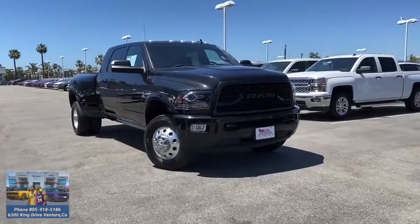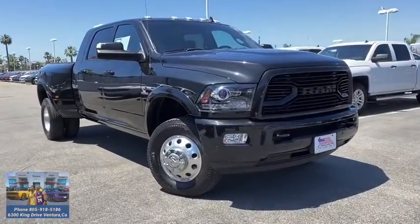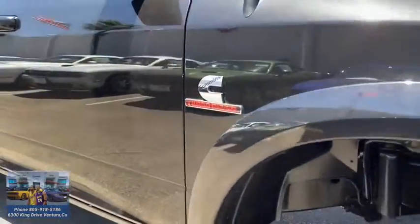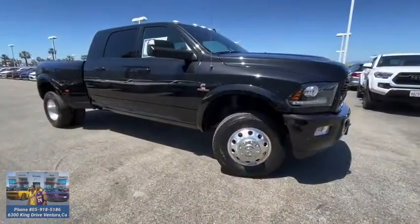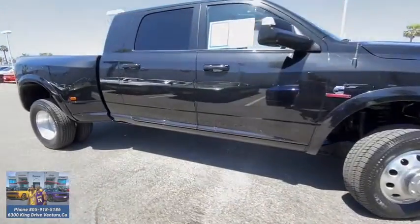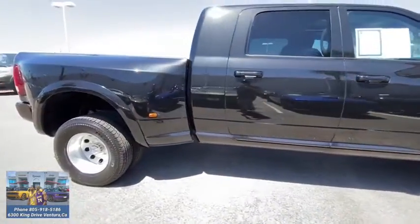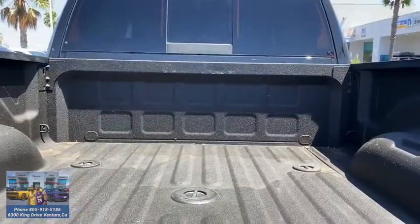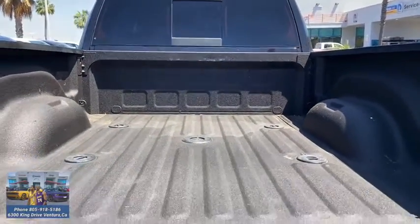Make a great choice today with the 2018 Ram 3500. Ram 3500 is a solid option for truck buyers in need of hauling capacity and serious towing. With names like Hemi and Cummins under the hood, there's plenty of muscle to back it up. This vehicle has less than 50,000 miles. Here are some of this vehicle's great options.